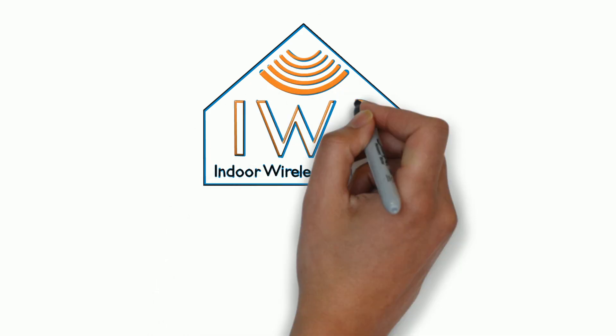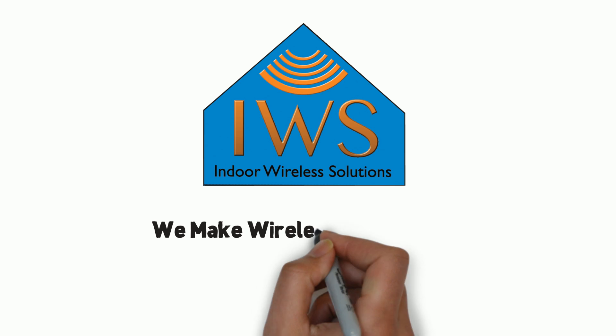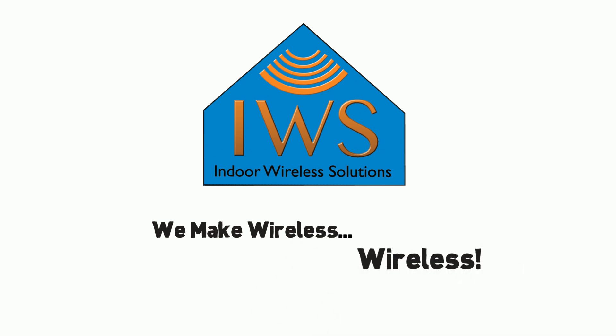Indoor Wireless Solutions. We make wireless, wireless.